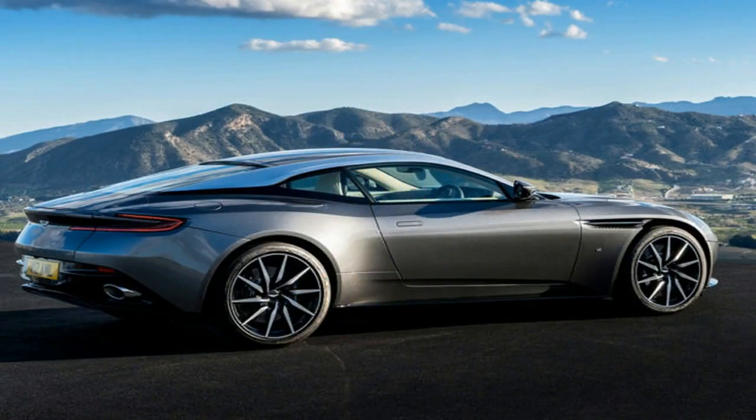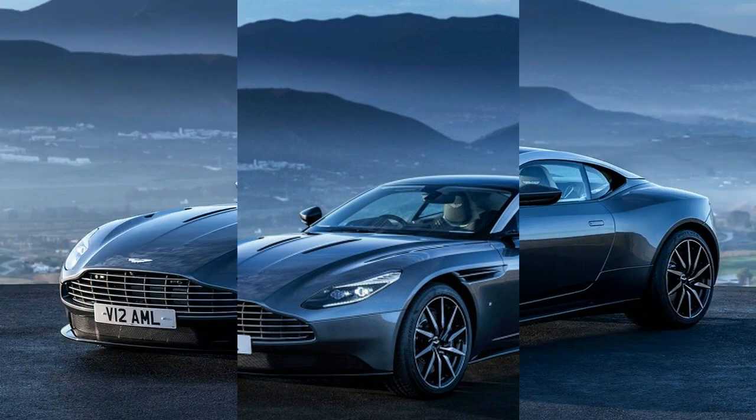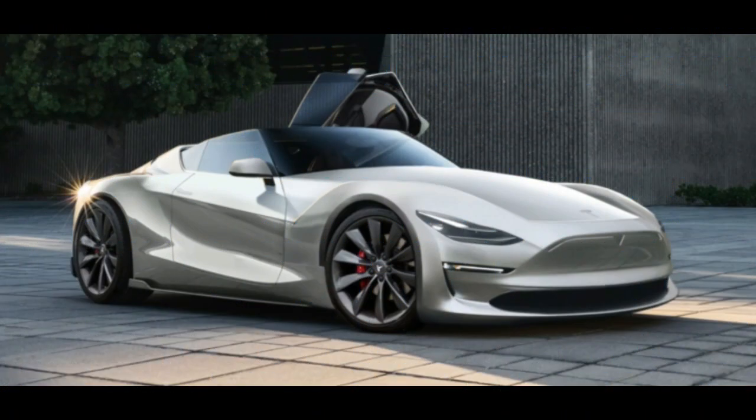BMW claims the iVision Dynamics will have a range of 373 miles on a single charge, which is good in today's terms but still falls short of the top of the range Tesla Model S 100D. This wouldn't be so much a point of contention if the BMW was being released in 2017, but it is still 3 years away from entering production, and by the time it arrives, 373 miles on a charge may be a paltry target.